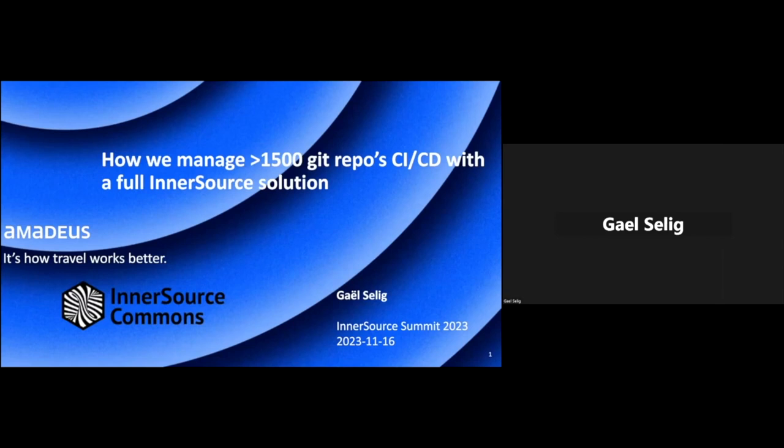Welcome. Do you wonder how at Amadeus we manage more than 1,500 Git repository CI/CD with just a few people, thanks to a full inner source solution? I am Gael Selig from Amadeus, and in the next 15 minutes I will show you how we got there.